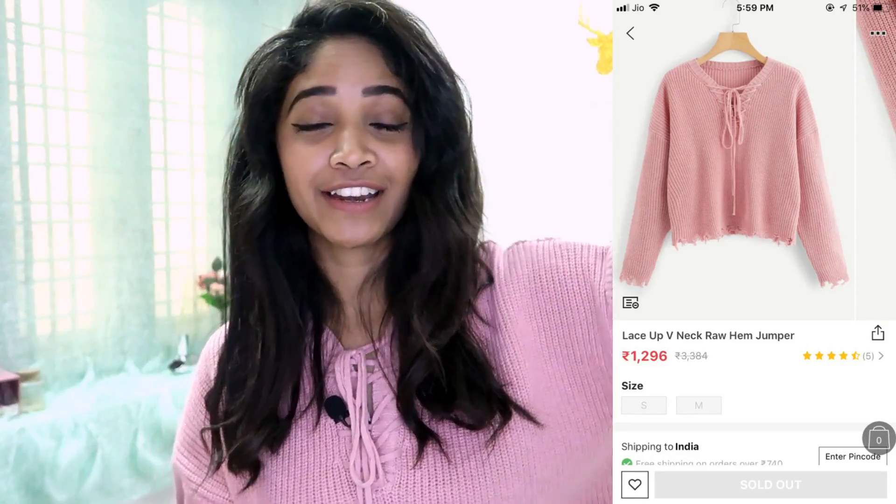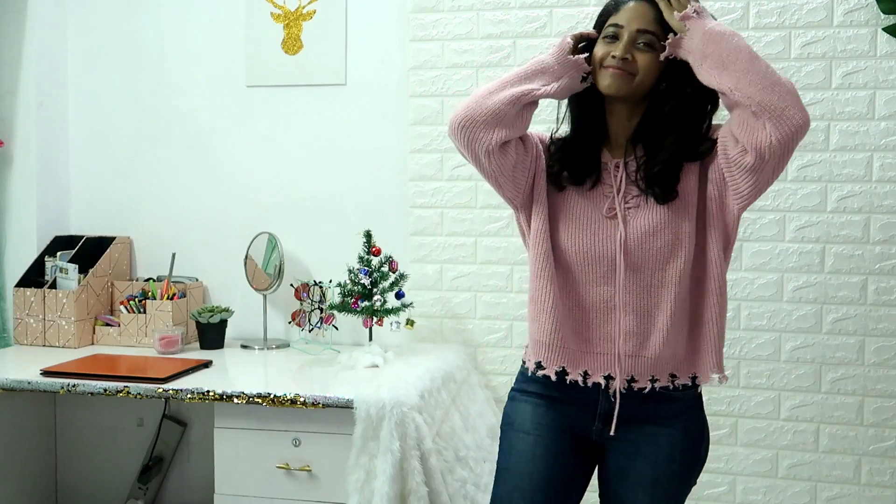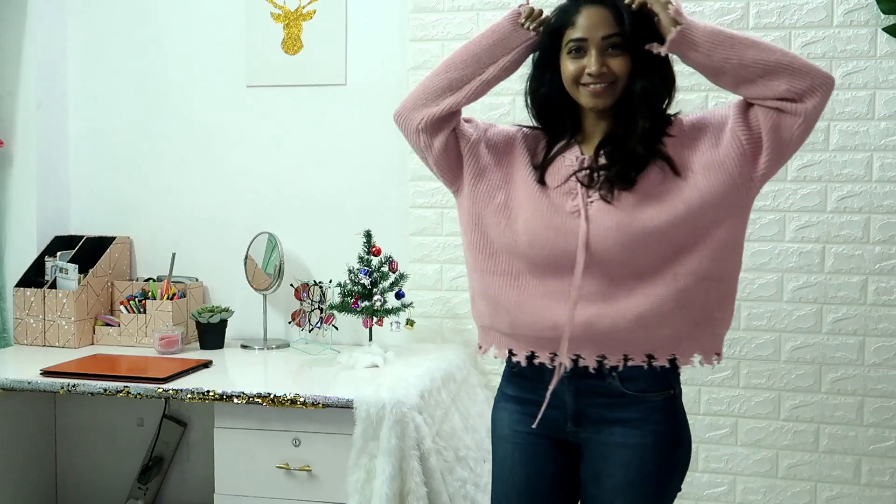This is going to be only a clothes haul because I only bought clothes, and trust me, a few of them are very cheap — like 30 and 24 rupees. So first, I'm going to talk about this sweater I'm wearing right now. It has super cute raw edges here and at the bottom, and this tie-up detail going on at the neck. This was originally for 3,384 rupees.